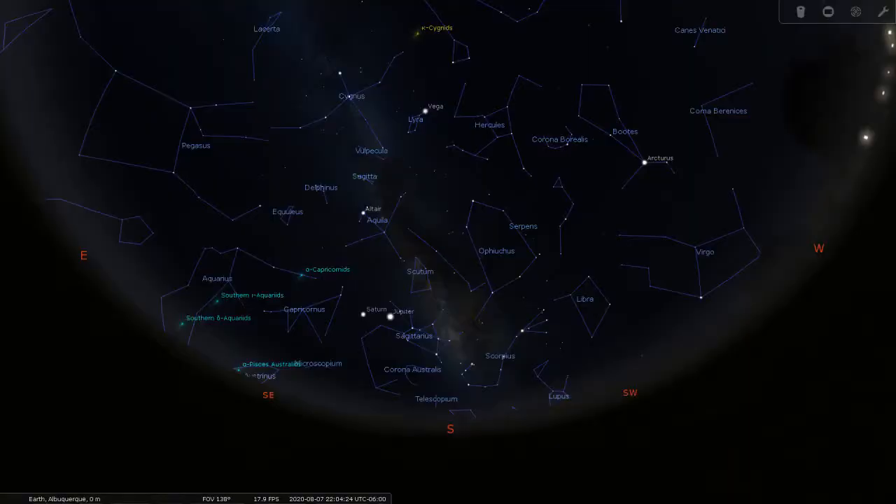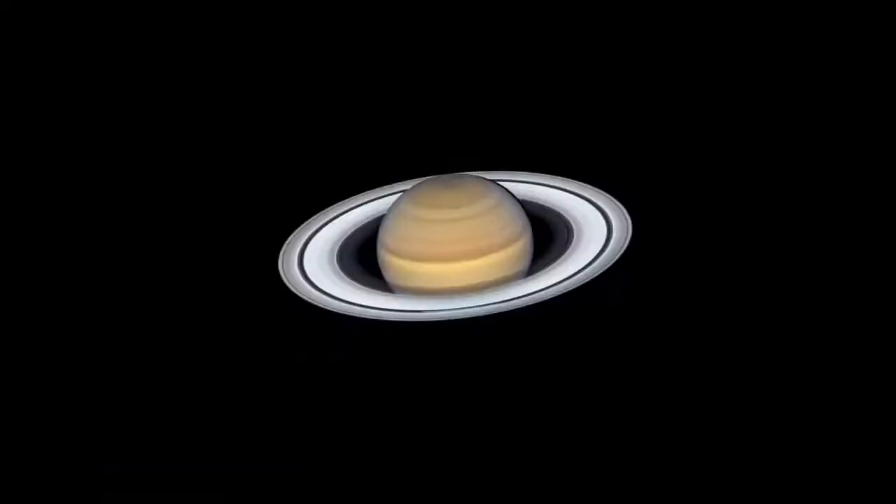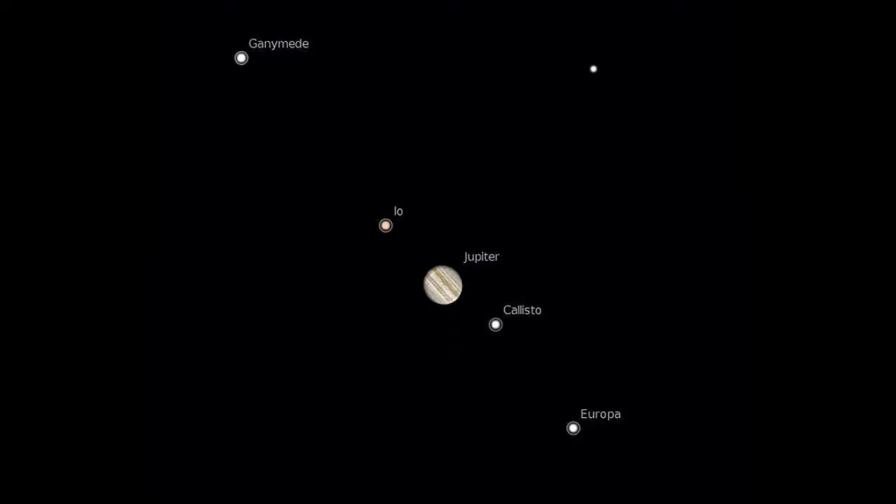Our tour begins facing south in early August, about 10 p.m. The first thing you'll notice will be two bright objects close together low in the south-southeast. These are, from left to right, the planets Saturn and Jupiter. Even in the smallest of telescopes, you'll be able to see Saturn's wonderful rings and pick out Jupiter's four bright moons as they change position from night to night.